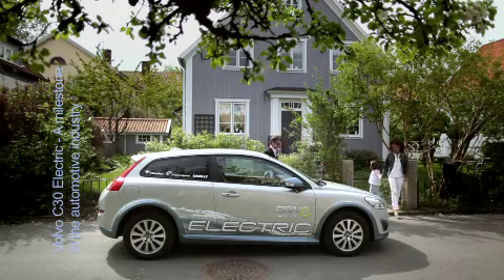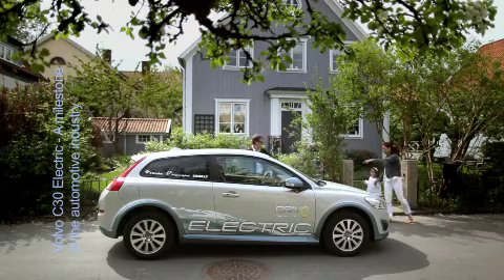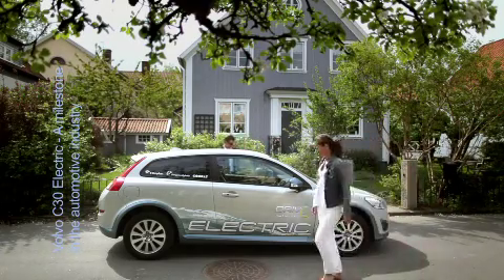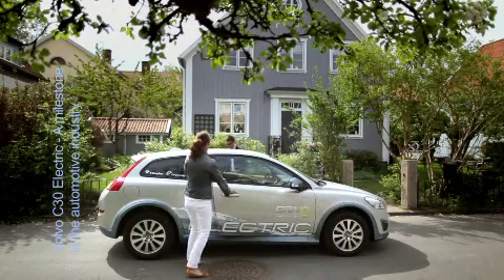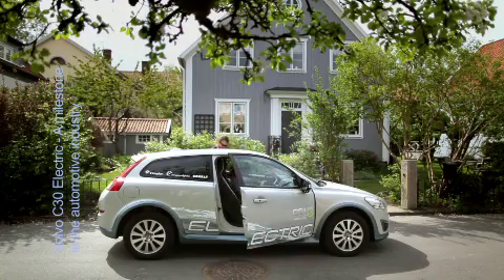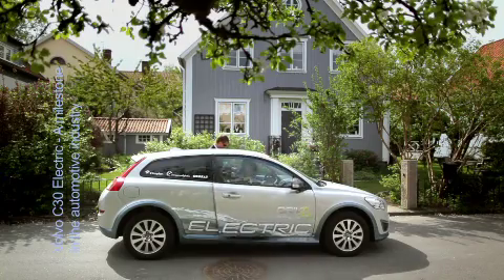The goal of the Volvo C30 Electric has been to develop and offer a product — an electric car — that meets all legal requirements in the world, and on top of that also will meet all the Volvo demands for a future electric vehicle. This means that the car must meet all our standards regarding safety, comfort, versatility and practicality. In other words, no compromise for the customer.